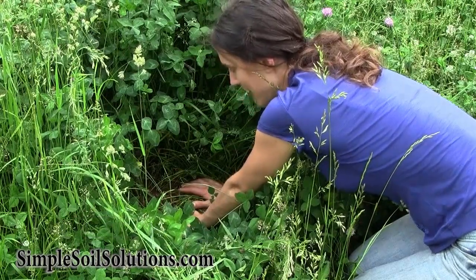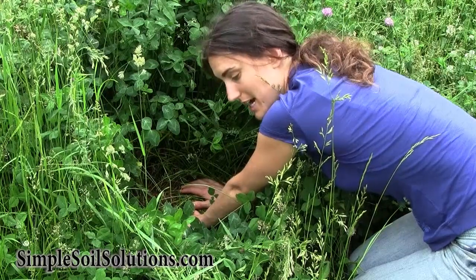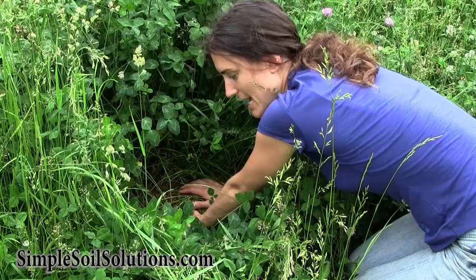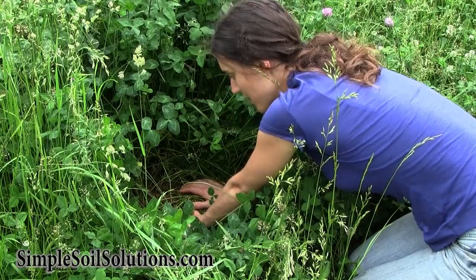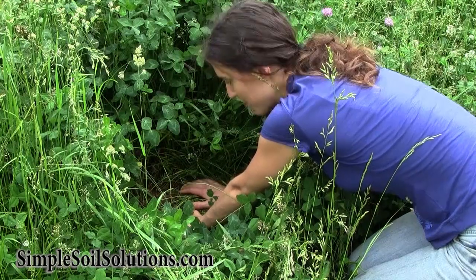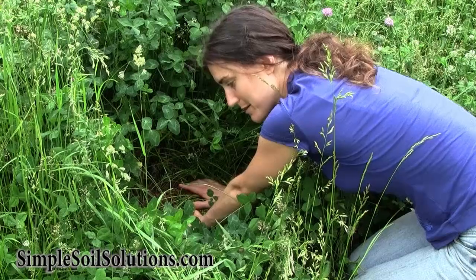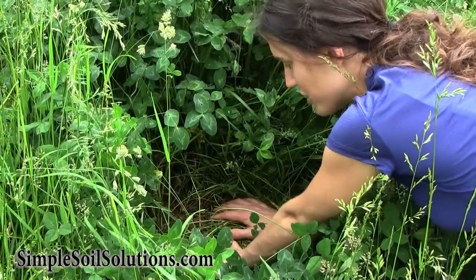I had spread compost in this field last fall. The fall is a great time to spread compost, and I did it because I've been soil testing my fields for microbes and they were not quite where I need them to be. I found a compost with the right microbial balance that would move my system in the direction I want, which is more fungal and more diversity in general.